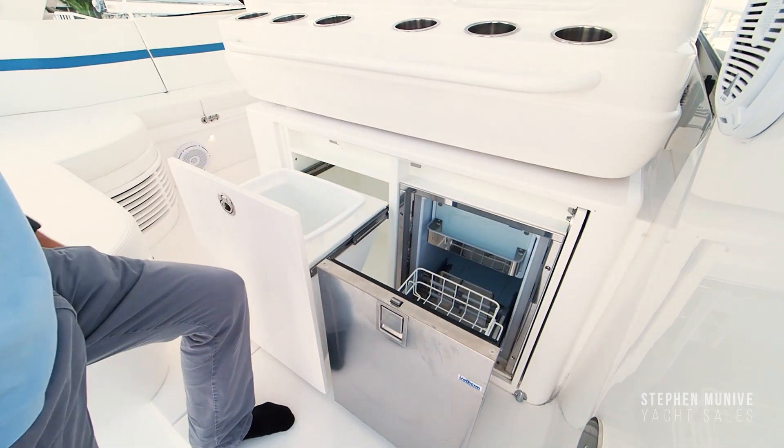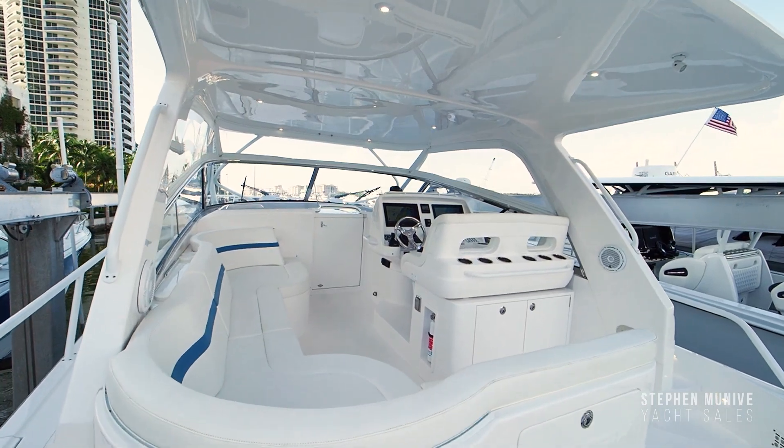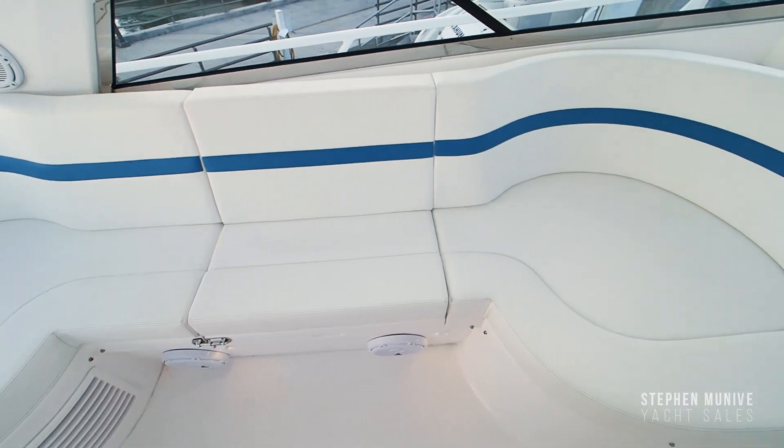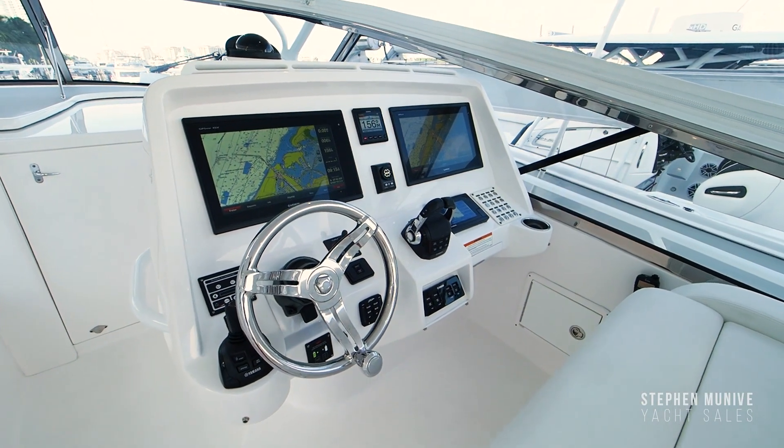The upper cockpit deck has an AC that can cool this entire area on sunny days. To port side, your guests will enjoy a large L-shaped seating area. The console holds plenty of room for electronics.